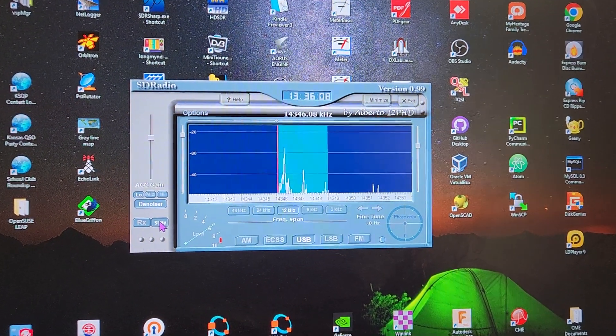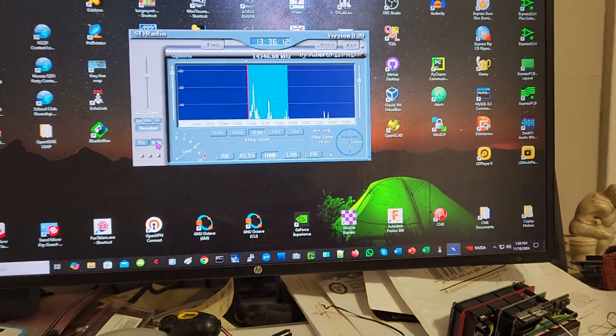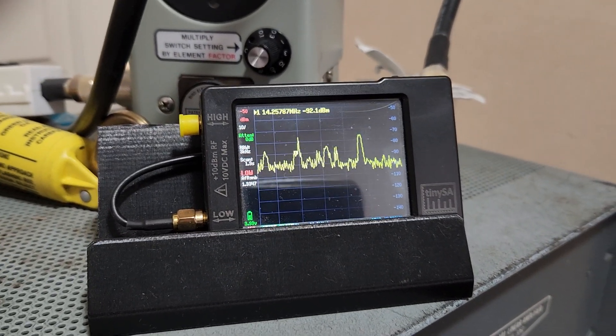As you can see, I have a band scope display, and I also have a Tiny SA spectrum analyzer that I'm using.